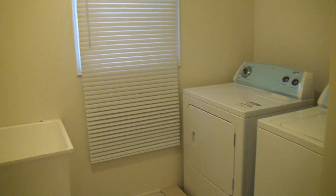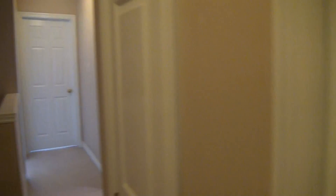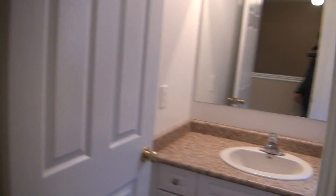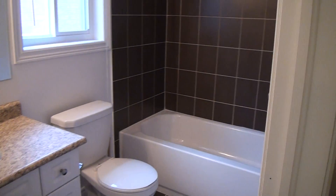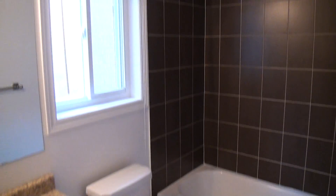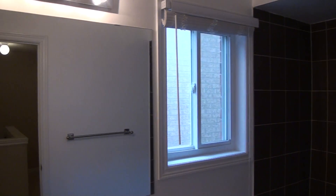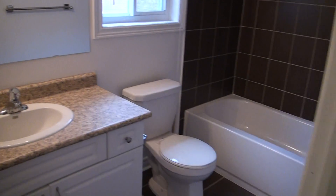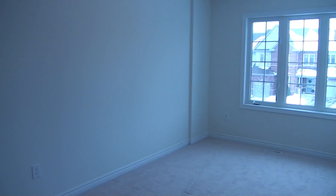We have a laundry room here with a full set of laundry and a window. We have a second bathroom with a tub, and two more bedrooms.